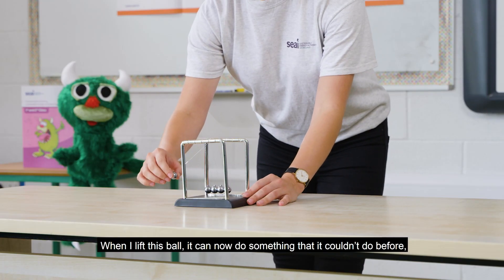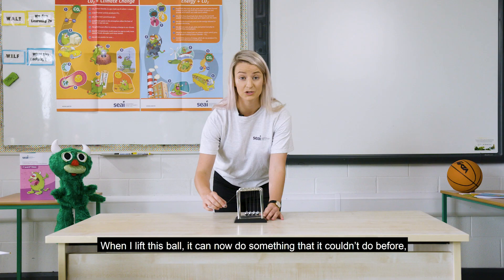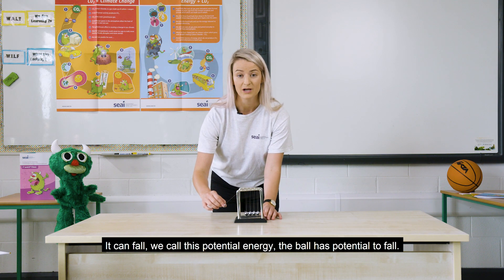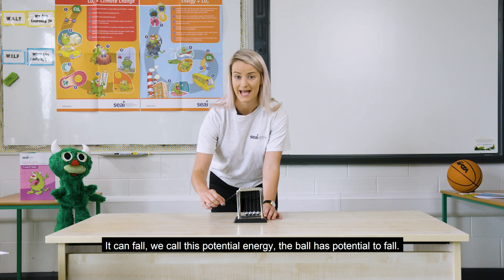When I lift this ball, it can now do something that it couldn't do before. What can it do? It can fall. We call this potential energy. The ball has potential to fall.